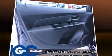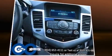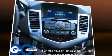Top features include cruise control, one-touch window functionality, a tachometer, variably intermittent wipers, a trip computer, and remote keyless entry.